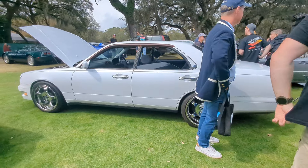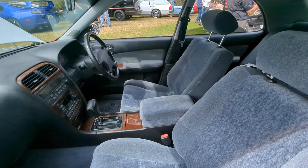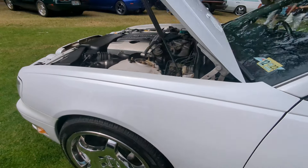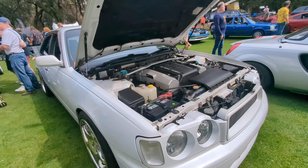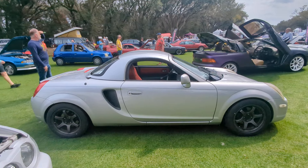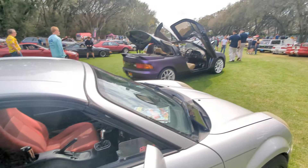Here we have a JDM — Nissan Cedric. Nissan Cedric — there we go. I appreciate the help on the JDM cars. Ever-present, awesome V6 from Nissan that you see in the Z cars and everywhere else. This is an MR2 with a hard top — oh, that's pretty cool.